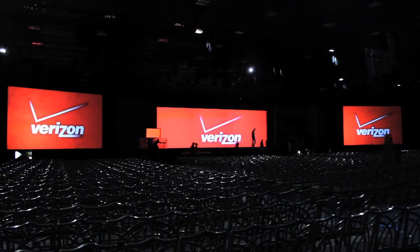We just got done resetting for Verizon. The Verizon Keynote is first thing in the morning. We're going to go get some rest and come back and do Verizon's Keynote first thing in the morning. See you soon.